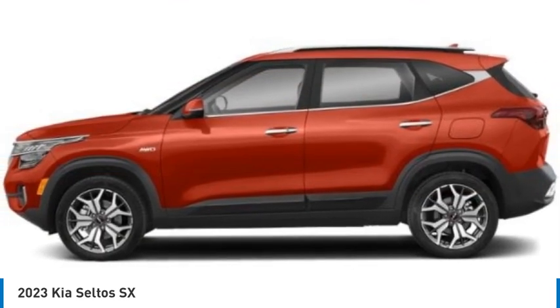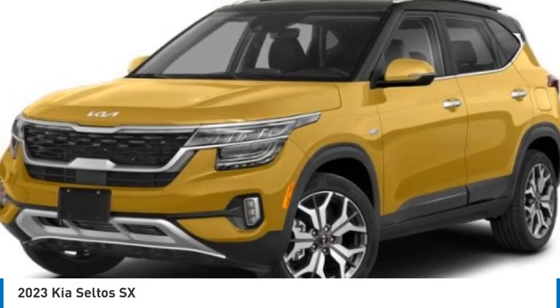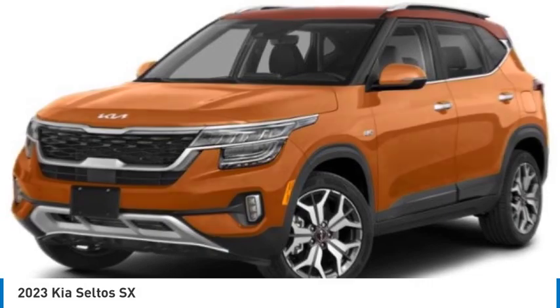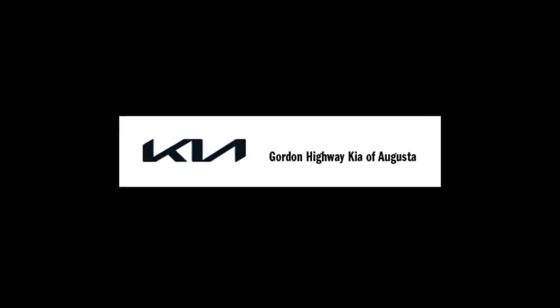This isn't just a vehicle, it's an experience. So stop in for a test drive today. For more information, visit www.fema.gov.au.